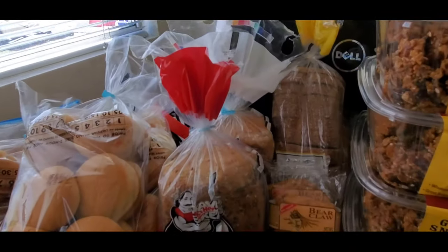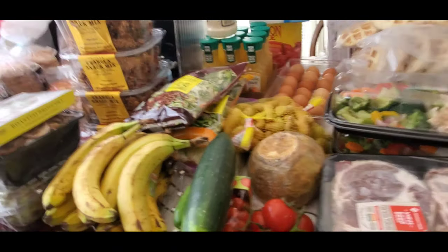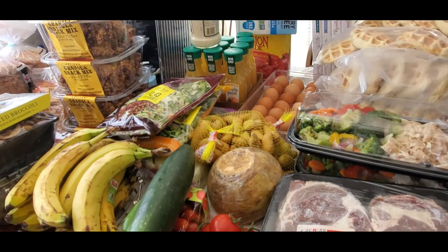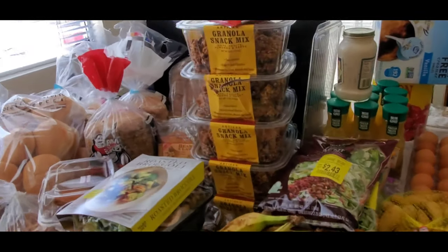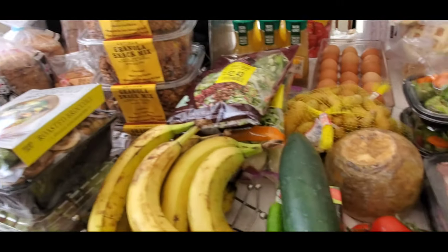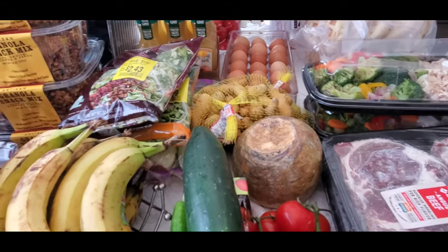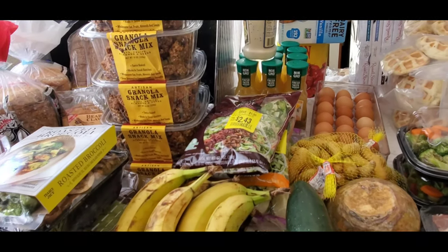That's all I got for today, and I'm so blessed I have all this food and I don't need to spend money. Later I'm gonna show you my pantry — how my pantry looks like and my refrigerator. You can see my house looks like a store — I'll show you later, not today.